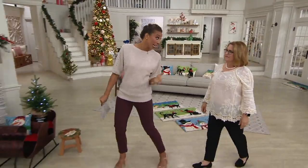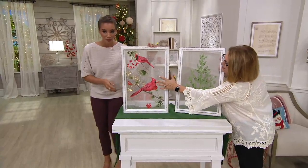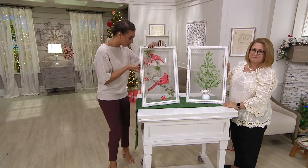Let me prop up the cardinal so you can see the details. It looks like there's snow coming down — and that snow is three dimensional. Look at the wings — how beautiful is that? Even the lights behind it shine through the mesh, which is really cool with the twinkle effect. And there's the tree option as well.